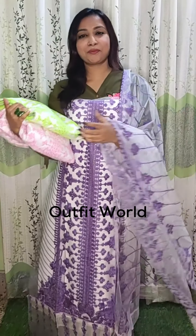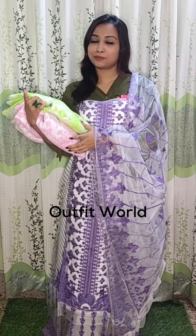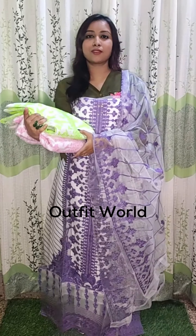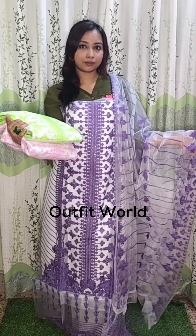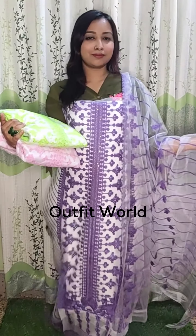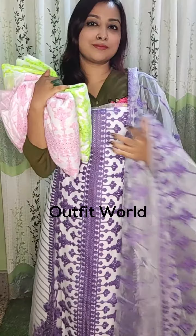Hello everyone, Outfit World is going to show you all about this offer. This offer is a dress that I have given you, and it will be available online. Today's video features the Softnated Dress. The offer price is $105,000.